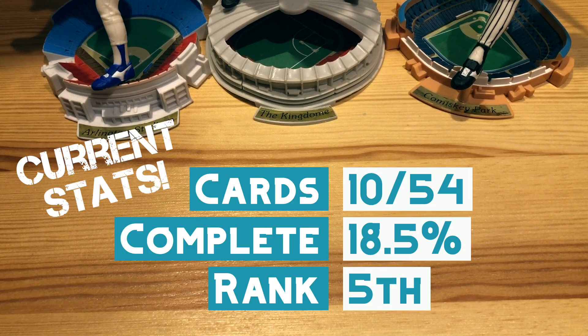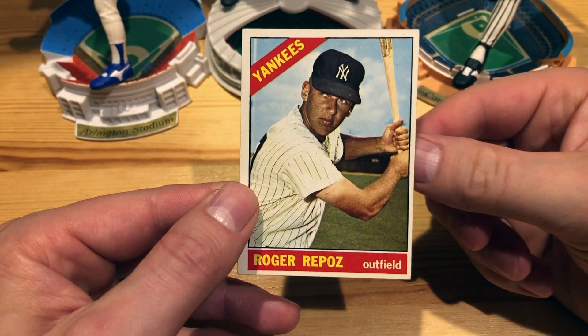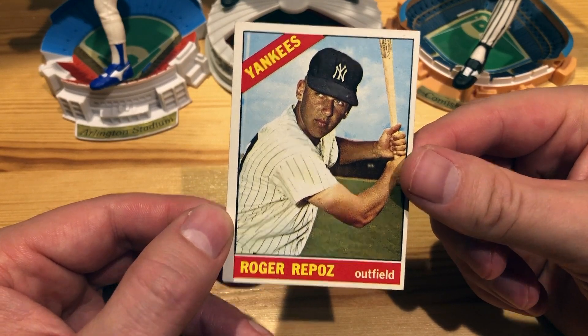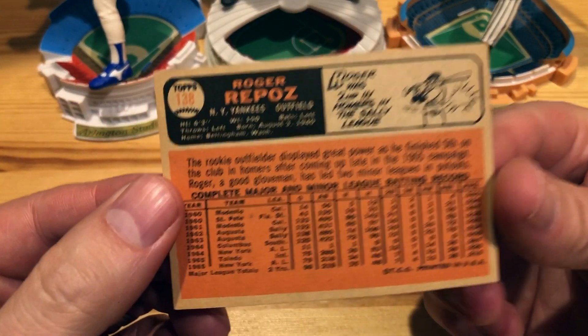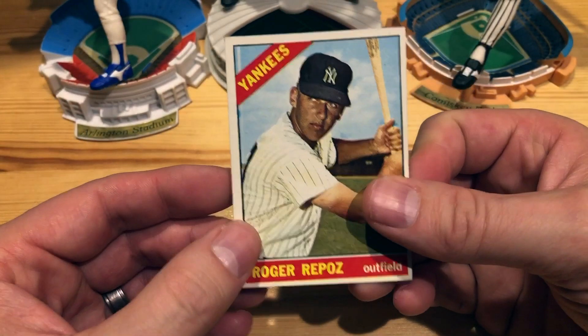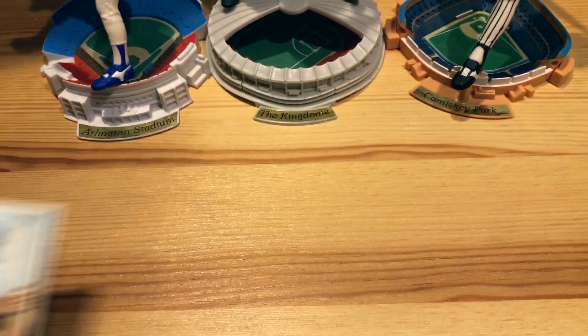I was at 10 cards. The number one person on Trading Card Database has 12. So this was number 11 — the 1966 Topps rookie card of Roger Repoz on the New York American League team. I picked this up at the National for a buck, which was a steal of a deal. Pretty awesome to add that one to the collection.